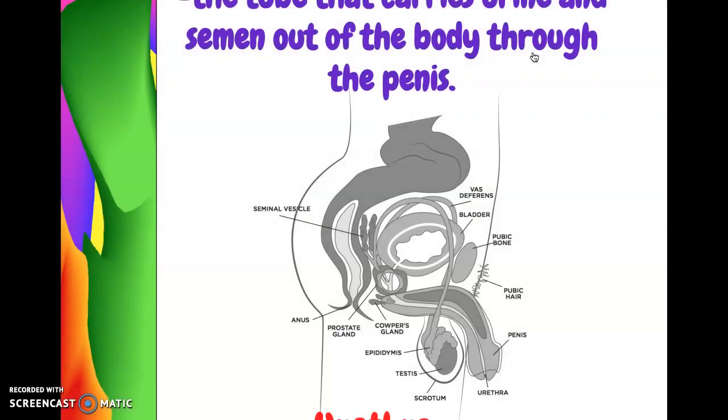Once the semen and sperm are ready to leave the male's body, they will go through a tube called the urethra. This carries both urine and semen out of the body through the penis. So both fluids go out the same tube — the urethra. Locate the urethra on the diagram.